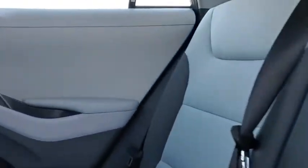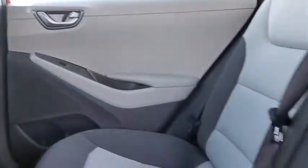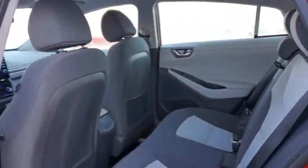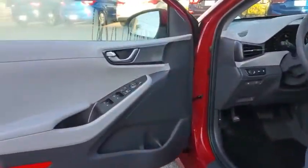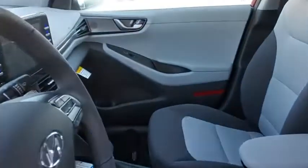Traction control, dual airbags, power steering, alloy wheels, four-wheel disc brakes, trip computer, security system, rear window defroster, power windows, heated front seat, electronic stability control, tachometer, brake assist.